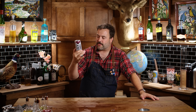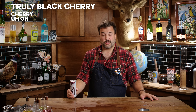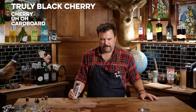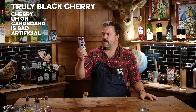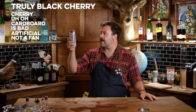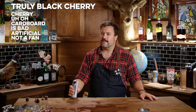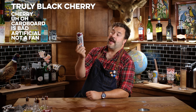Cardboard cherry and something not right — very artificial flavor on Truly. I'm not a fan. The ingredients are filtered carbonated water, alcohol, natural flavors, cane sugar, citric acid, and sodium citrate. Nobody's telling us what's in these things. It tastes like bad kids' medicine.